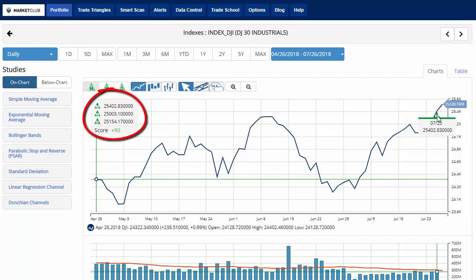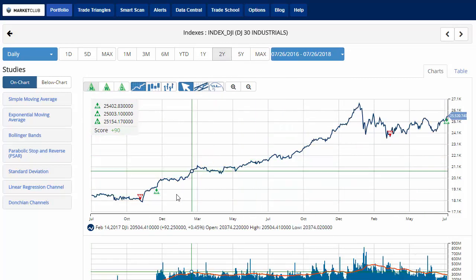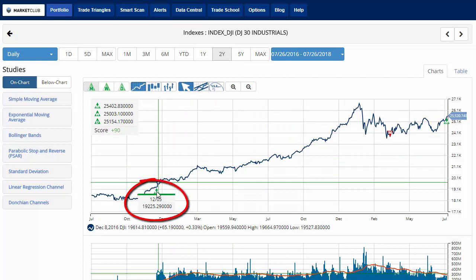We're going to open up this chart here a little bit. I've set it to a close-only chart just to make it easier to see. The last time that we got a green monthly trade triangle change was back in December of 2016, and that was at 19,225.29.